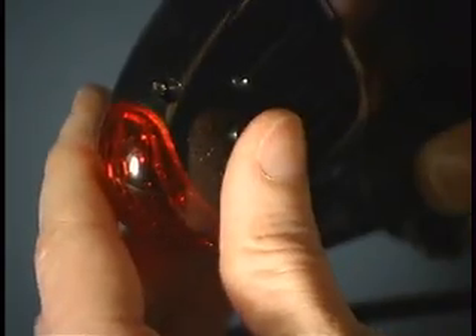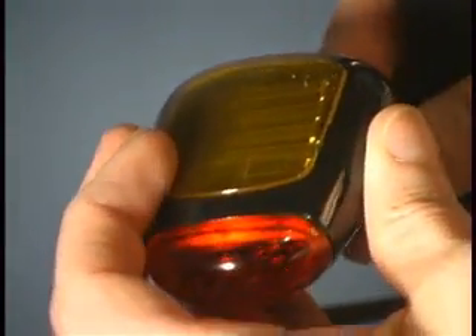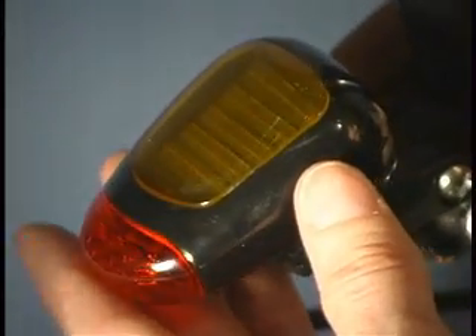Its polycarbonate construction is fully weatherproof. It is easily mounted on any bicycle with the provided mounting clamps using just a screwdriver. Once installed, it is incredibly low maintenance.